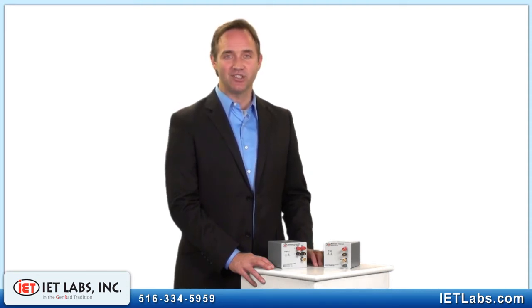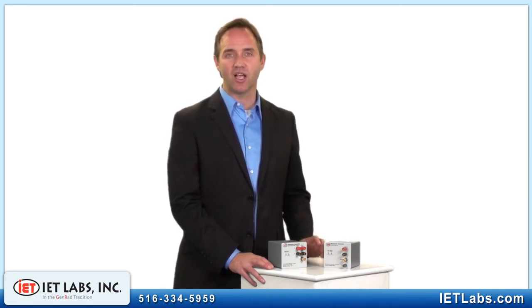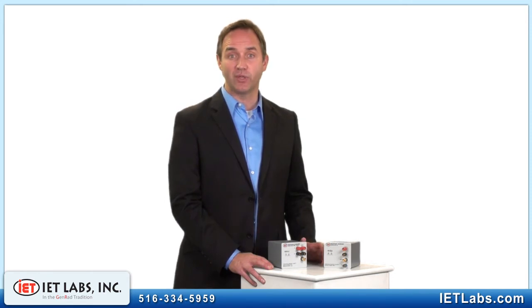The cost to calibrate these standards is so reasonable that many labs have found it more cost-effective to acquire SRX and SRC resistors and put them on very long calibration cycles, rather than purchase low-cost, loose resistors that require frequent calibrations.